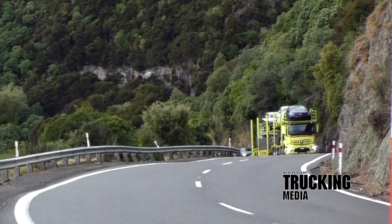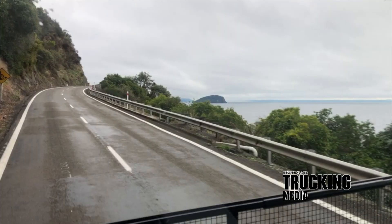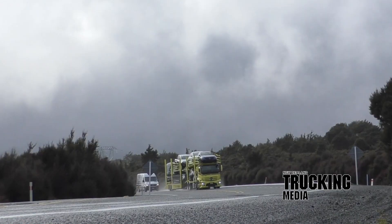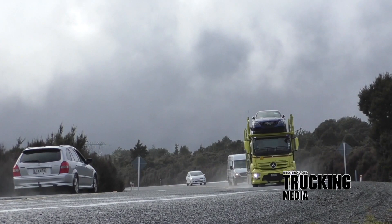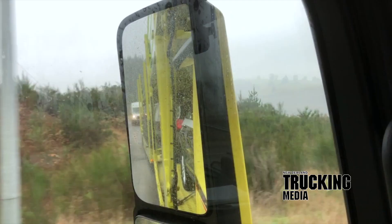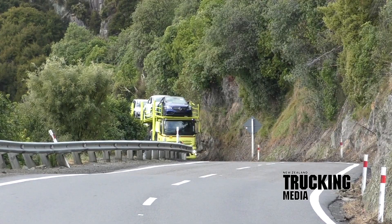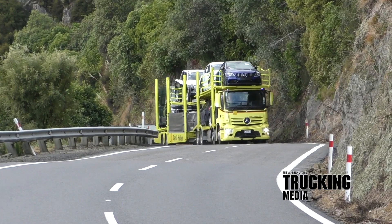The 335kW, 460hp top power number kicks in just under 1500rpm and barely falters until 1800rpm. Torque peaks at 2200Nm — 1623lb-ft — right on 1100rpm, with little sign of abating until 1450rpm. Normally small-displacement motors struggle to hold onto their performance high points for as long as the big bangers, but the OM470 hangs on like a schnauzer to odd socks. It's more like a 13-litre story in terms of power-torque trace, with the ripest harvest around 1400–1600rpm.